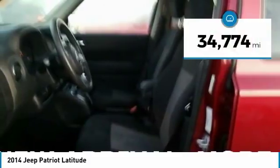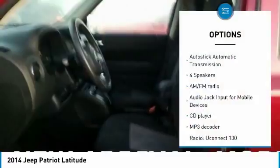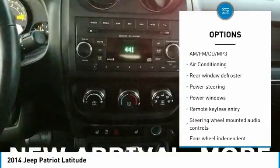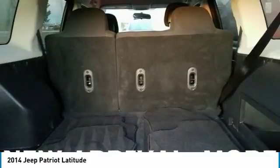This vehicle has less than 35,000 miles. Here are some of this vehicle's great options: traction control, dual airbags, air conditioning, power steering, alloy wheels, one owner, center armrest, rear window defroster, power windows, and CD player.